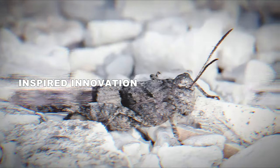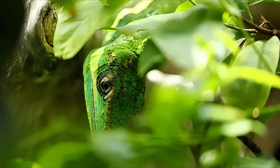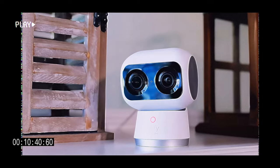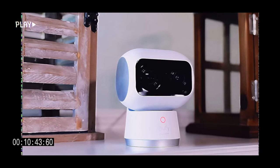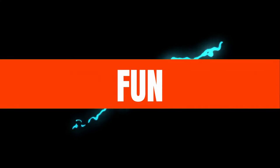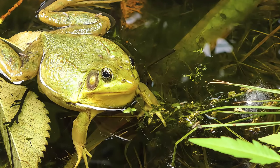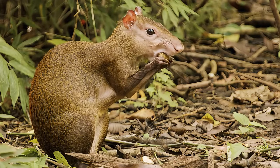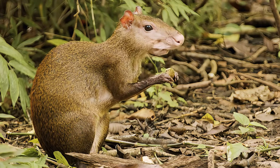The ingenious camouflage techniques perfected over millions of years by the natural world offer a blueprint for the future. From revolutionary textiles that adapt to their surroundings, to surveillance systems that push the boundaries of concealment, the science of blending in is far from over. Let's continue to observe, learn, and innovate, inspired by the masters of disguise all around us. If you're fascinated by the science of camouflage, share this video and subscribe for more explorations into the incredible ways nature inspires our own technologies.